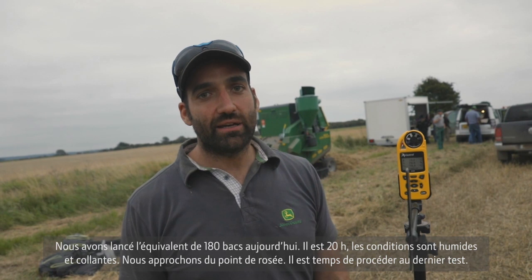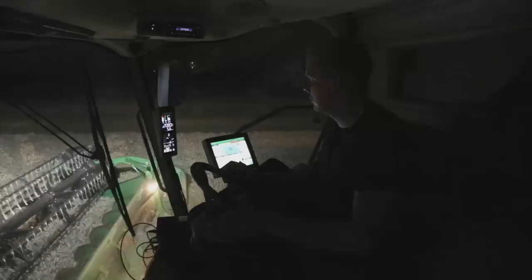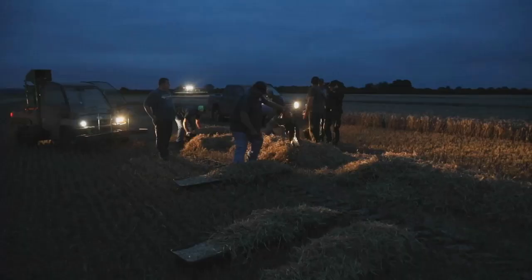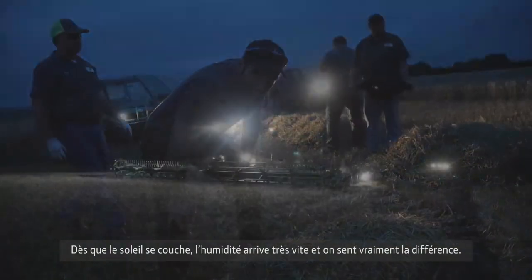We've run around 180 loss trays today and now it's eight o'clock, and we're reaching the dew point — it's getting really sticky now and we're going to start our last test right now. As soon as the sun goes down everything gets really moist and wet and you can feel the difference right away.